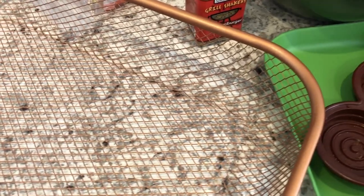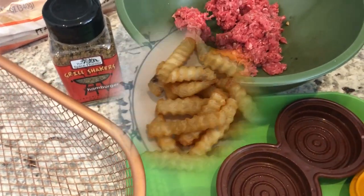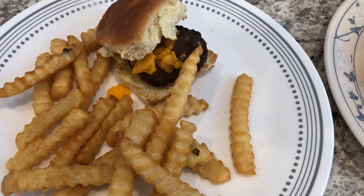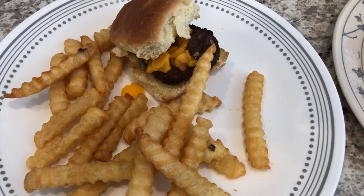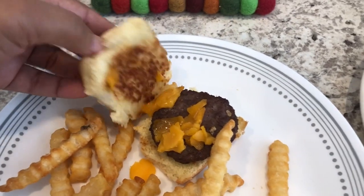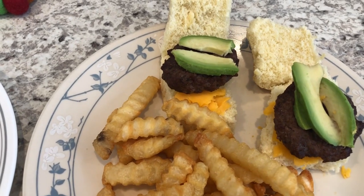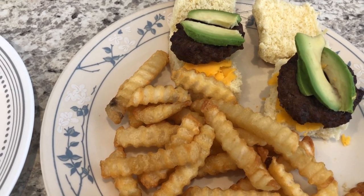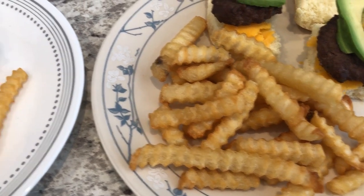Here are our plates. This is my plate — I'm just having one slider with some cheddar cheese on top, and I'll probably add a little mustard. I toasted my bun — grilled it in a little bit of butter. This is Howard's plate; he does not like his buns grilled, but he's having cheese, avocado, and he's going to add some ketchup.